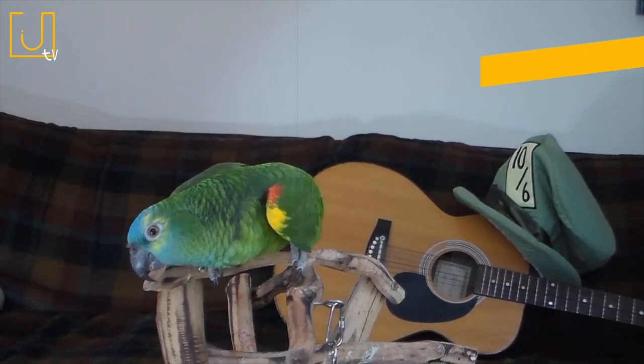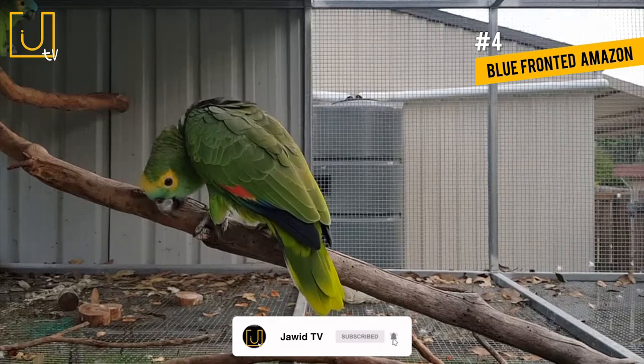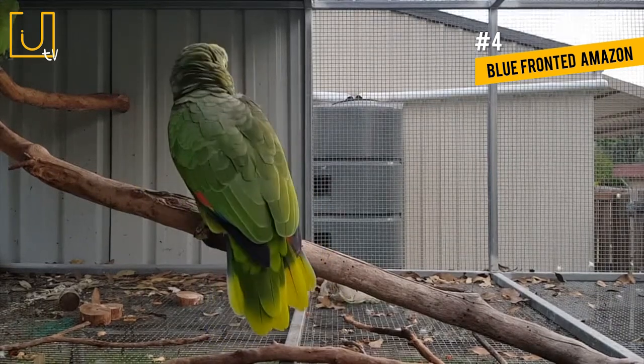Number 4: Blue-fronted Amazon. Also known as turquoise-fronted amazons, these parrots are found across Argentina, Bolivia, Brazil, and Paraguay.